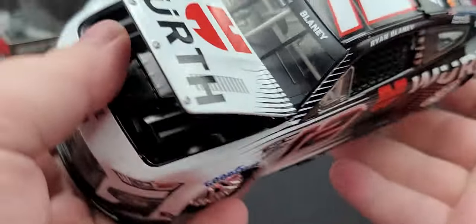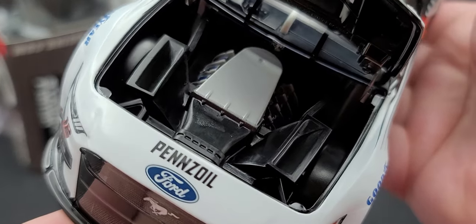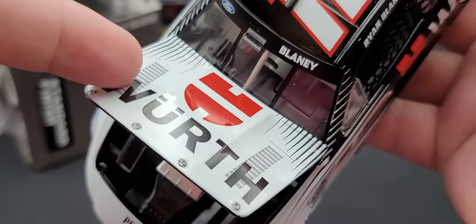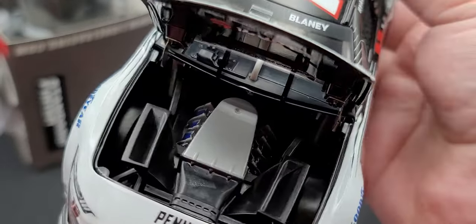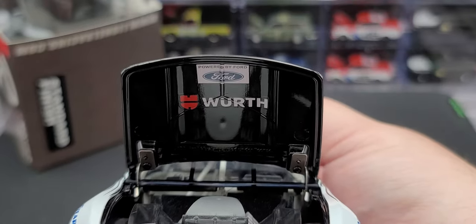Let's go ahead and see if I can get this hood open — there we go. There's your engine detail on the Next-Gen diecast. You got the cooling vents that go from the vents up on the hood into the actual ductwork there. Blue valve covers on the inside of the hood. We have Powered by Ford and Worth.